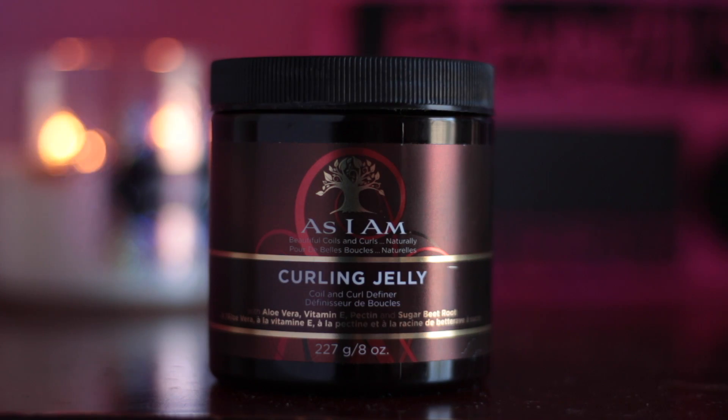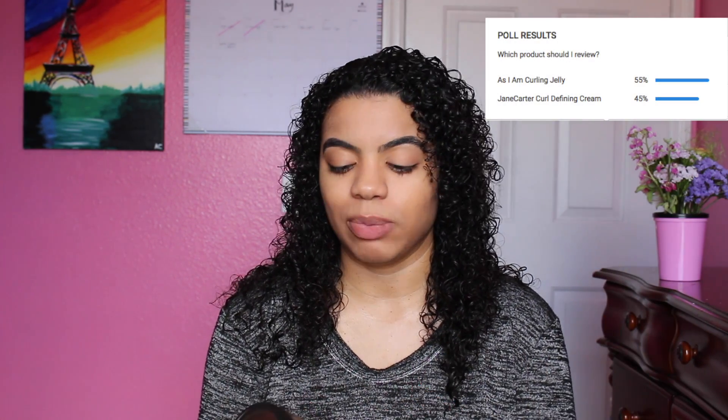Hey guys, welcome back to my channel. I'm Elizabeth, and in today's video I'm doing another hair review. The product I'm reviewing is by As I Am — it is the Curl and Jelly. If you guys remember the video where I asked what product should I review next, it was between this product and the Jane Carter, and this product won. So this is what you guys wanted me to review, and here I am reviewing it.